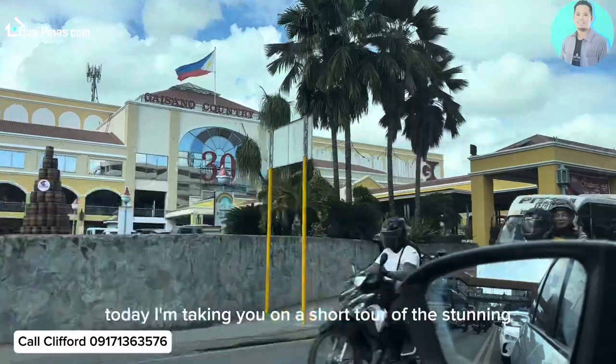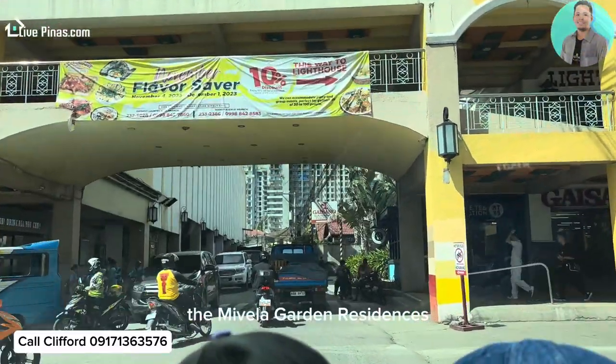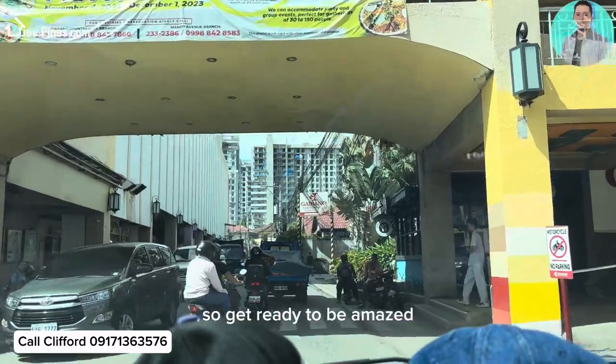Hey everyone! Today I'm taking you on a short tour of the stunning newly built project, the Mivella Garden Residences. So get ready to be amazed!